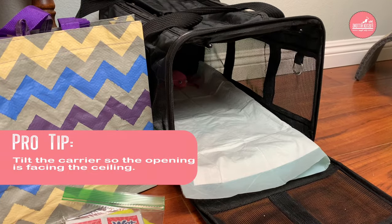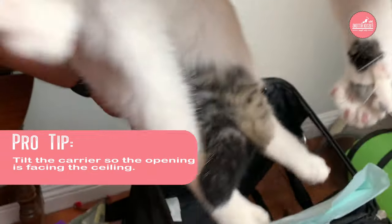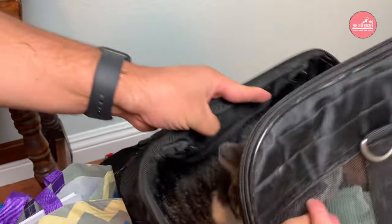Here's another tip. Most people put their cats in head first, but I recommend putting them in tail first — it goes a lot smoother.